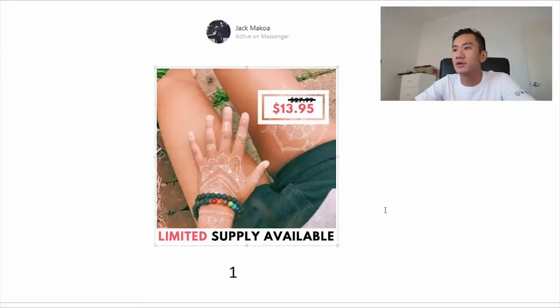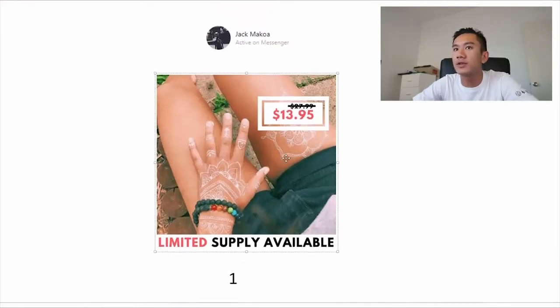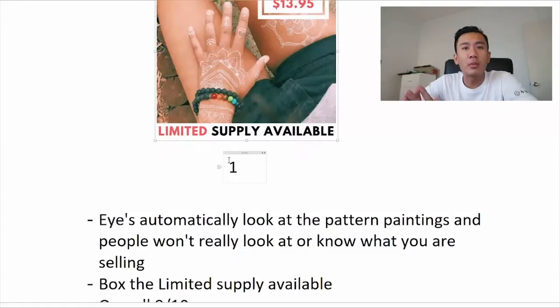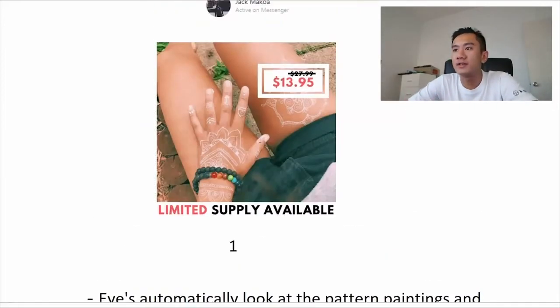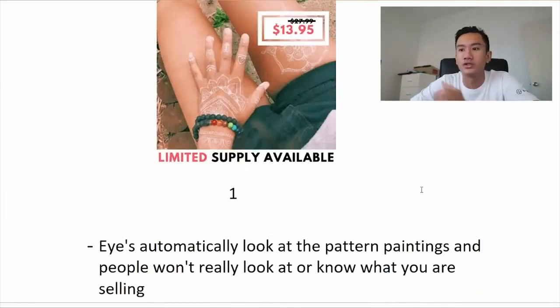This is one of his best photos — a really nice, clean photo. He did this cool rectangle thing that really highlights and brings the audience's eyes straight to the price. You can clearly see it's roughly 50% off, and there's a nice 'limited supply available' notice with 'limited' in red, which I really liked. The problem is when the viewer looks at this product, their eyes are confused — they're not sure what they're looking at, dazed by the cool patterns on the girl's hands. They don't instantly know that the necklace is what is being advertised.